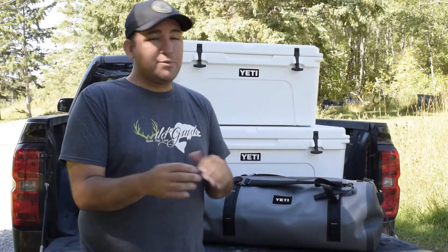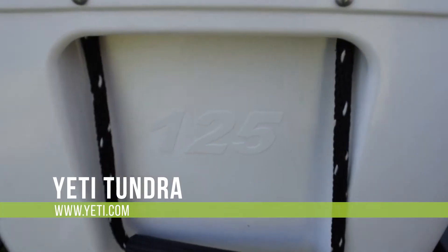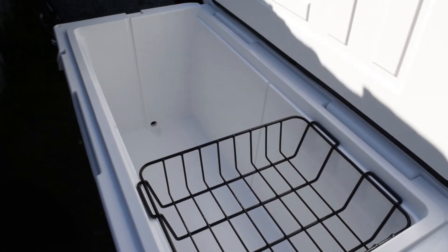As I said before, Yeti is absolutely famous for their coolers — these things are absolutely legendary. So they've sent us the Tundra 65 and the Tundra 125. These are going to be a great way for us to get all of our food to hunt camp, keep it cold, keep it fresh. But ideally, on the way home, they're going to be filled with meat.